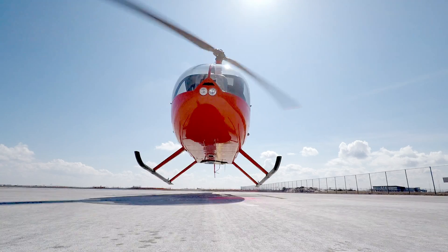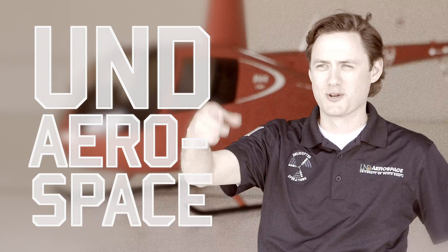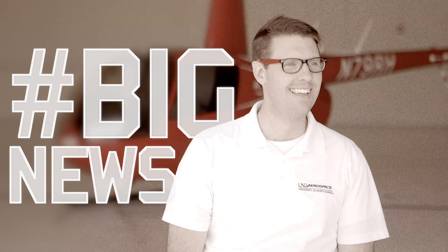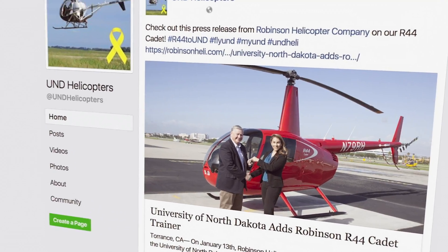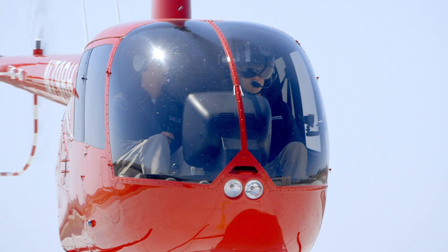We can talk about what makes the Cadet unique. Big news for UND Aerospace right now — we have a brand new 2017 model R-44 Cadet. It's a very versatile aircraft with really good performance.